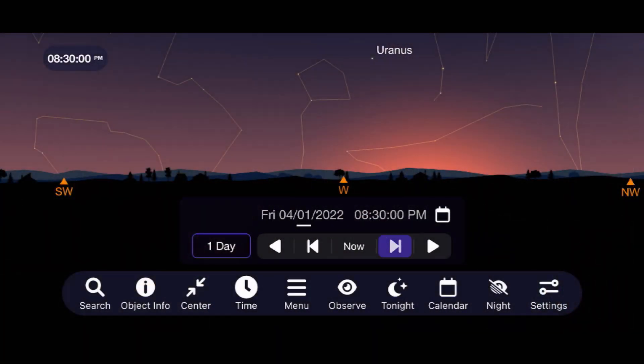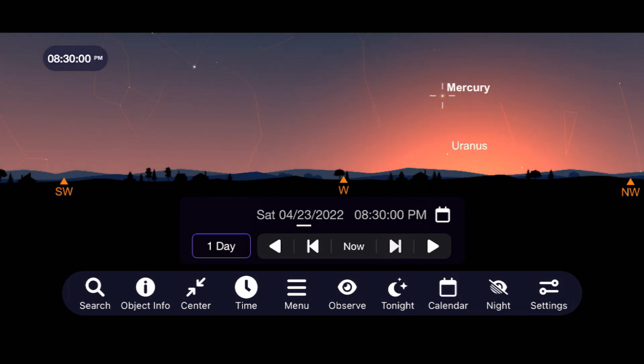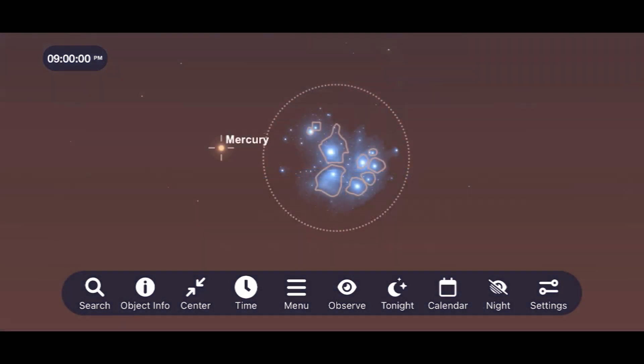Up next are the planets of our solar system — it is a busy month, especially for planets making very close approaches to each other in the early morning sky. We'll start as we do every month with Mercury, the closest planet to the sun. Mercury starts the month right near the sun but rises in the northwest right after sunset as we get later into the month. It will actually make a close approach to the Pleiades open cluster, but it will be a difficult sight with the setting sun's light in the way and it only being about 10 degrees above the horizon.